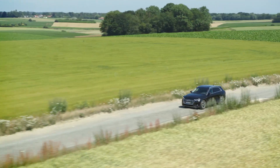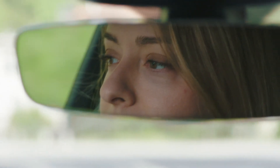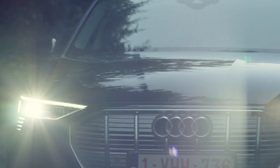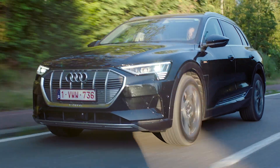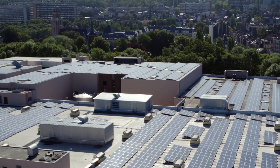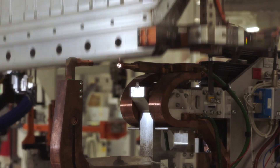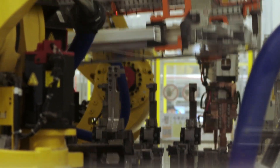When it comes to cars, there's a lot of talk about cutting emissions and using clever technology to make them smarter. This new Audi e-tron I'm driving is a prime example of that. But you can't truly claim to have a zero emissions vehicle if the factory that builds them is gobbling up electricity and churning out pollution. Audi is tackling this issue head-on. The cutting-edge plant where this e-tron was built is leaps ahead in the world of automotive production. Audi has created the world's first completely carbon-neutral EV plant. But what does that actually mean?